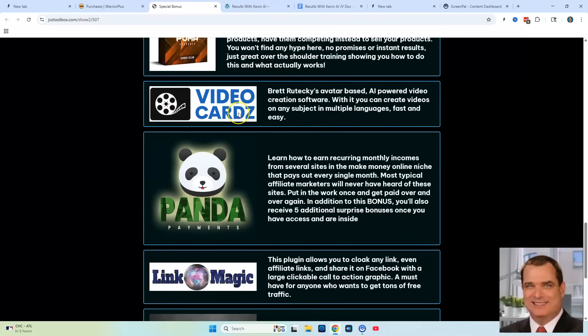Bonus number four is a software product called Video Cards. You're going to be able to use AI-powered video creation software that creates videos on any subject and in multiple languages for you, so you can promote any of the products or materials that you make through Kevin's Results.